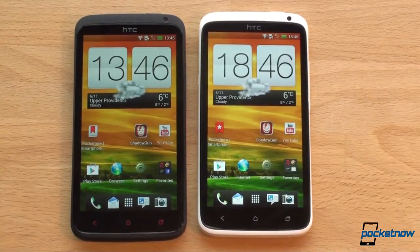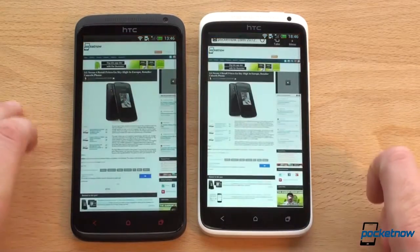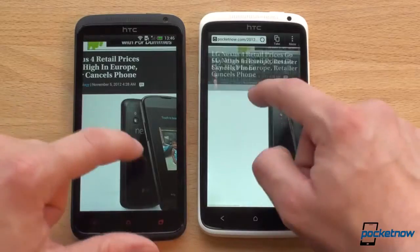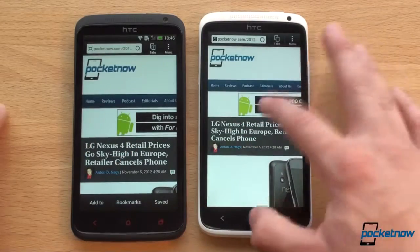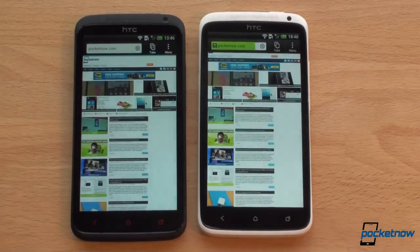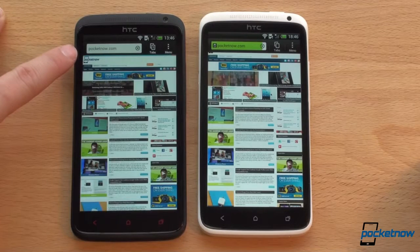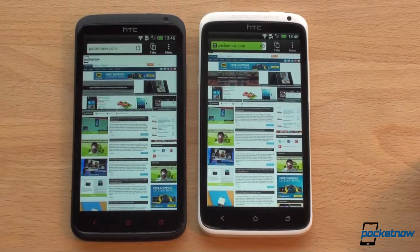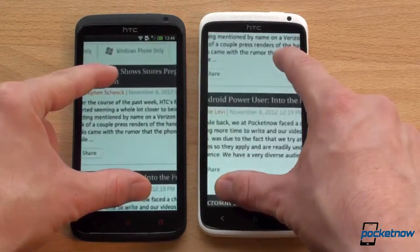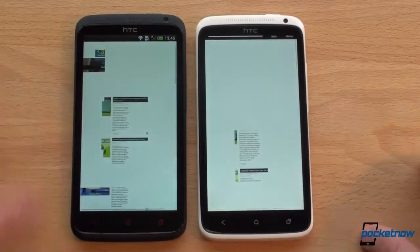Let's go into the web browser — interestingly called 'Browser' on the One X Plus and 'Internet' on the One X. That launch was about the same time. Both devices are on the same Wi-Fi network. The One X Plus is off to a faster start loading Pocketnow.com, and the One X Plus finished loading first. Zooming in to check text rendering — it's a little bit choppy on the One X, and the text actually cleared up faster on the One X.